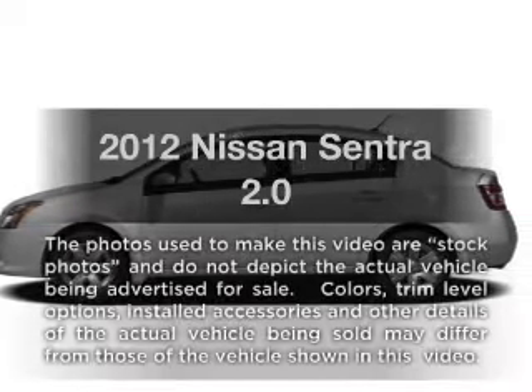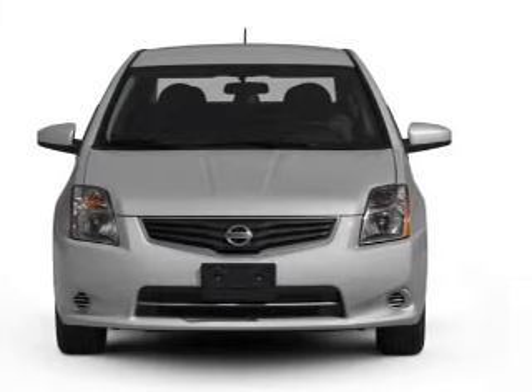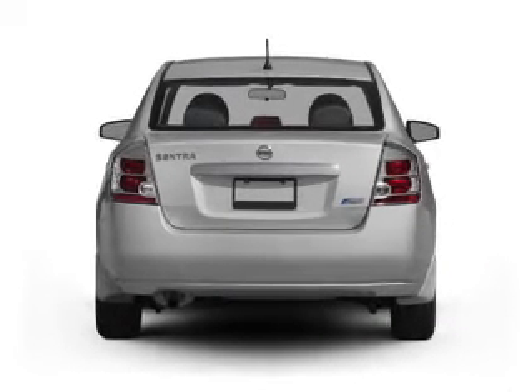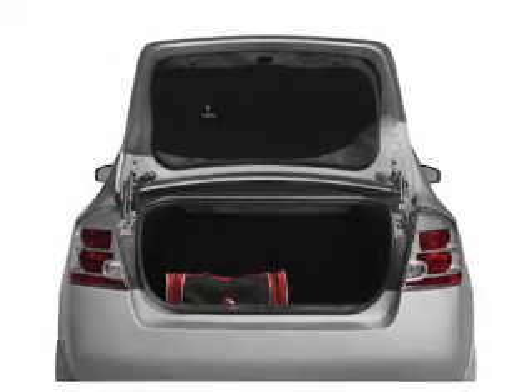Check out this 2012 Nissan Sentra — everything you need under one roof with this great vehicle. With an efficient four-cylinder engine that gives you more control with its manual transmission. Stand out from the crowd with premium wheels. Anti-lock brakes help you bring your vehicle to a safe stop.